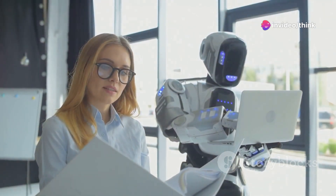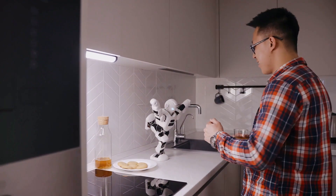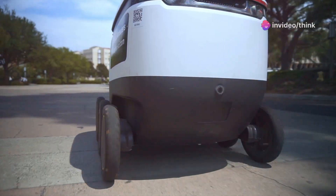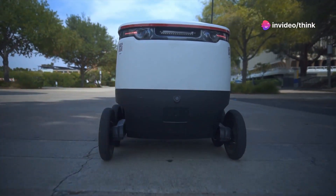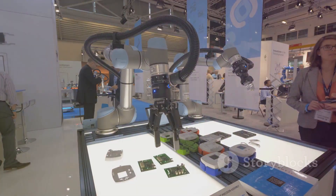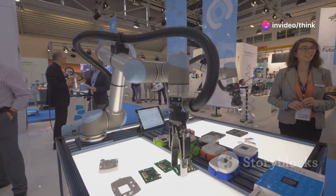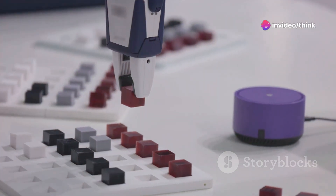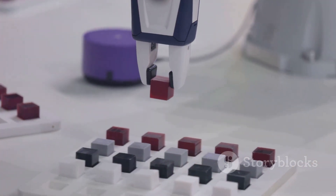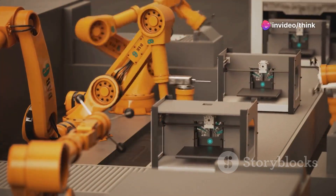Imagine a typical day in 2024 with Optimus integrated into daily routines. You wake up and Optimus has already prepared breakfast based on your dietary preferences learned through observation. Need groceries? Optimus can navigate to the store, select items from your list and carry them back home, eliminating the need for a trip. At work, Optimus could collaborate with colleagues, taking on repetitive tasks, lifting heavy objects or assisting with complex procedures. This collaboration could free up human workers to focus on more creative, strategic or interpersonal aspects of their jobs — the potential for increased productivity and efficiency across various industries is enormous.